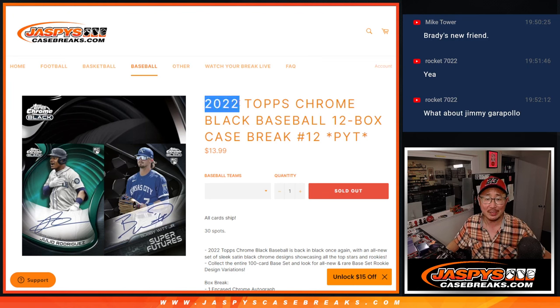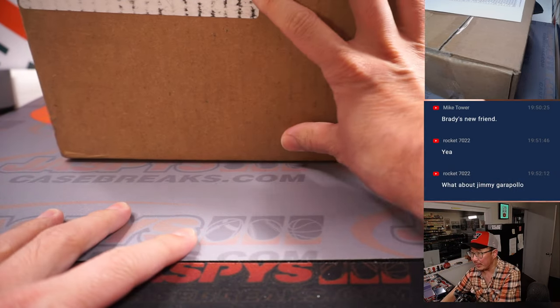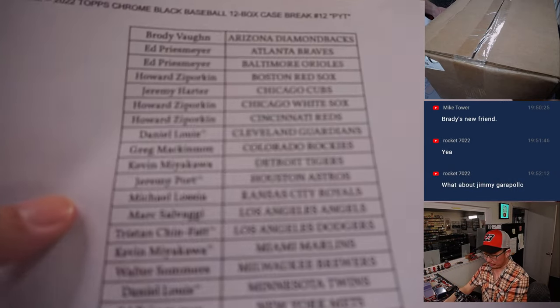Hi everyone, Joe for JazzBeastCaseBreaks.com coming at you with 2022 Topps Chrome Black Baseball, 12-box pick your team, number 12. A lot of great stuff in here, fresh case — big thanks to this group for making it happen.